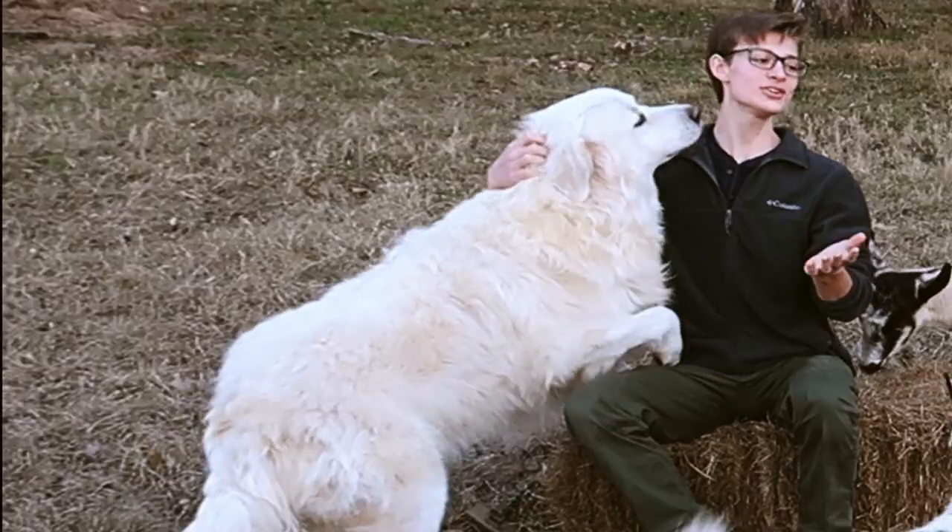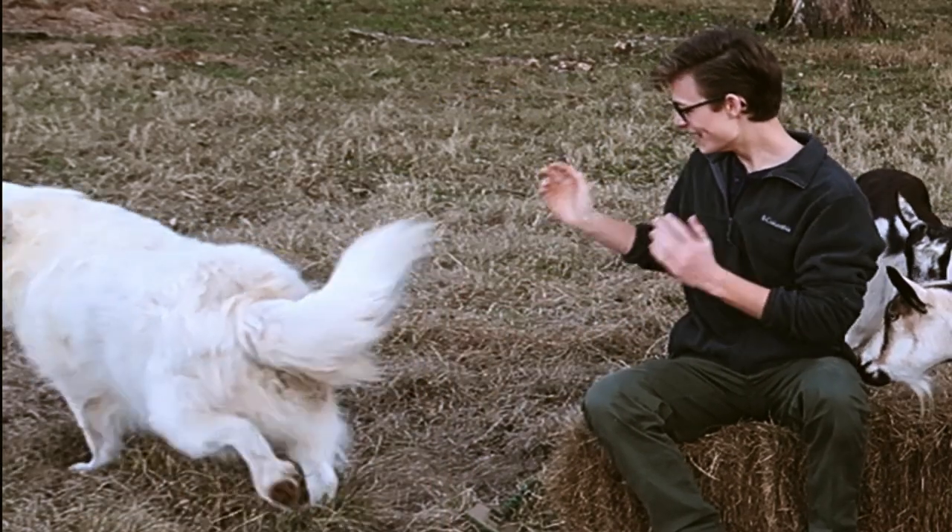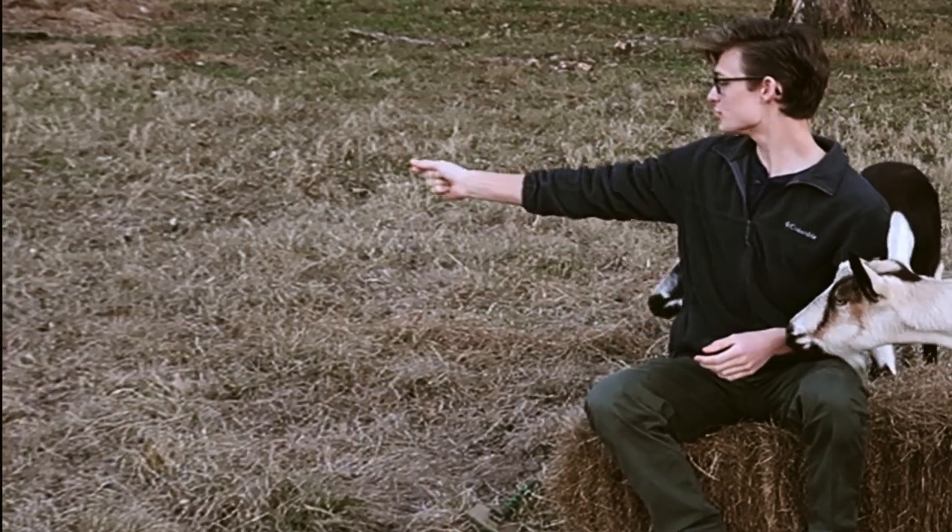Hey buddy! So Boudreaux lives out here with all our goats, and you can see our goats right here. His job is to protect our goats. Come here Boudreaux, we've got some video.